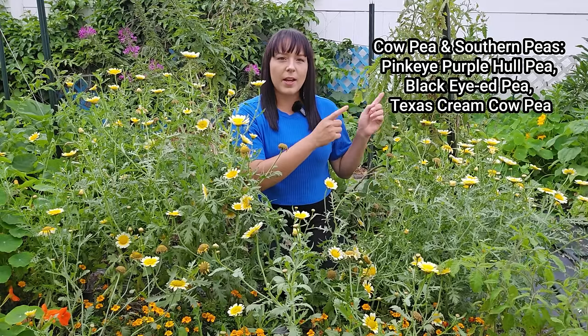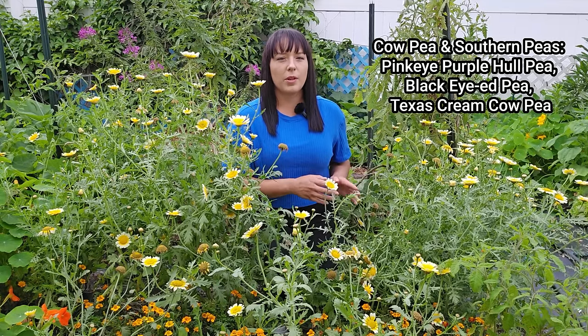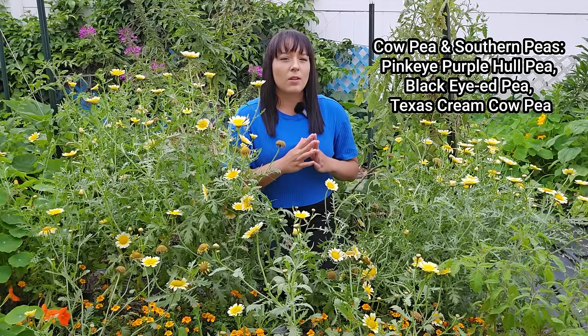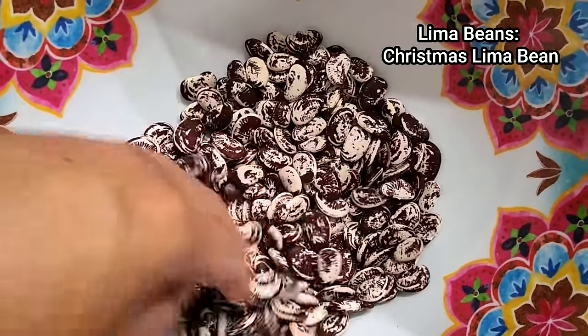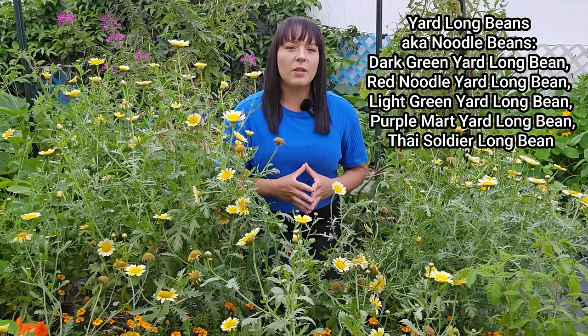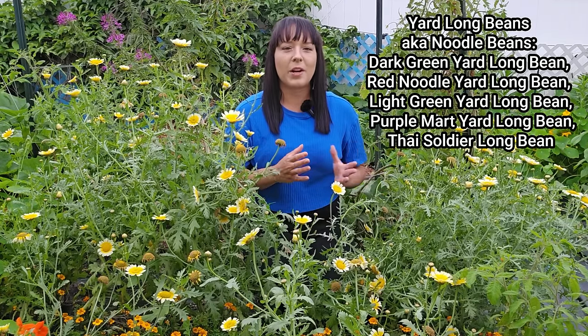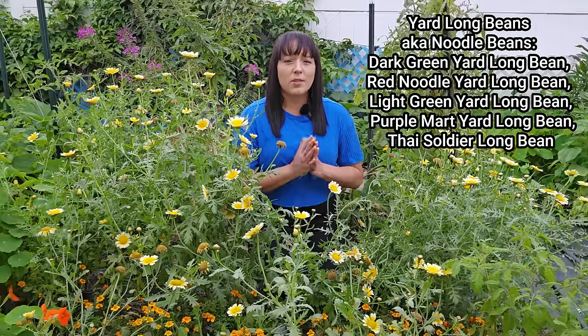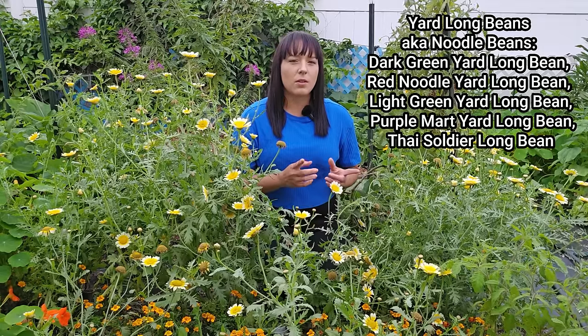Cow peas or southern peas tolerate high heat better than traditional green beans. They grow into low sprawling bushy plants, produce over a much longer period of time, and are great for blocking weeds. Lima beans are usually vining plants too — they can be eaten fresh or dried for long-term storage. Yard long beans are the most heat-tolerant bean type I grow, handling the tropical conditions in my Florida garden. Once extreme summer heat arrives, I switch to yard long beans and cow peas specifically.